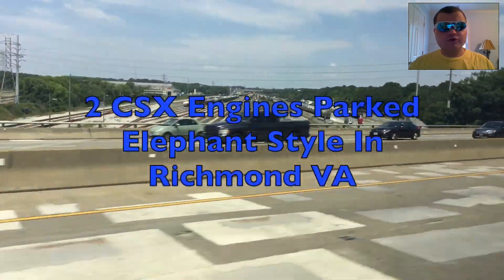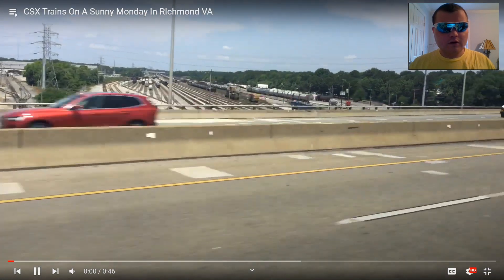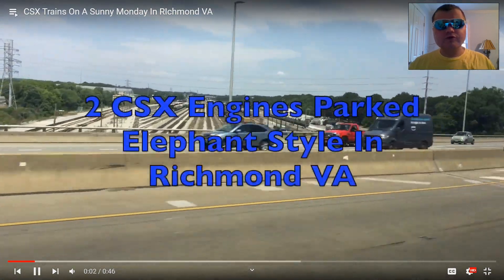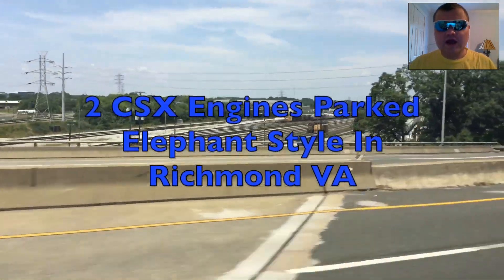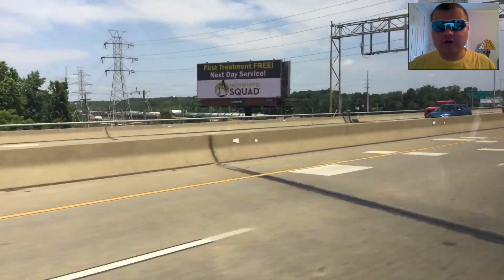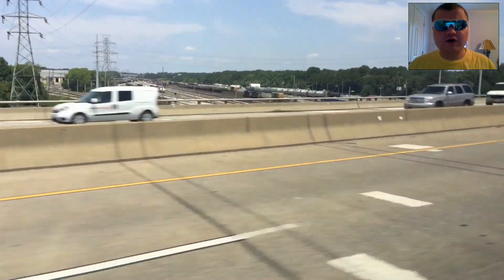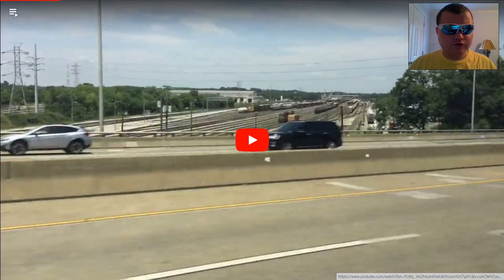Two CSX engines parked, Elfen Town, Richmond, VA. I remember this on June 5th — that's awesome, the two CSX engines. Next one.